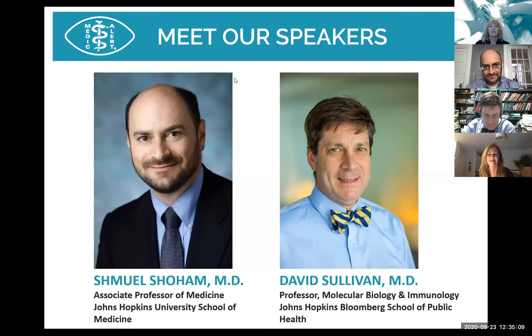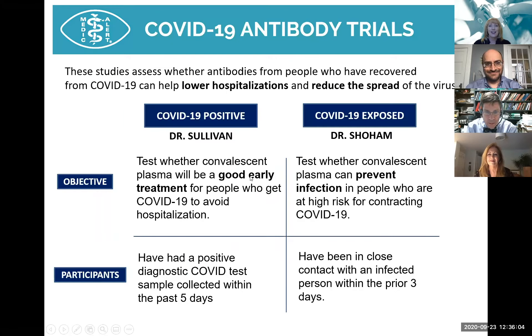SARS-CoV-2 has transformed our society and science. Dr. Sullivan has pivoted from a mostly malaria bench researcher to a COVID-19 clinical trialist. At present, there is no proven outpatient therapy for COVID-19. Dr. Sullivan is national PI on the early treatment of outpatient COVID-19, which aims to prevent hospitalization and death with a single transfusion of high SARS-CoV-2 antibody titer convalescent plasma. The trial plans to recruit about 1,000 patients at more than 25 study sites throughout the country.